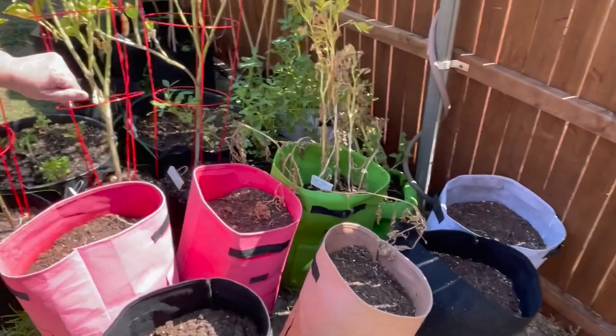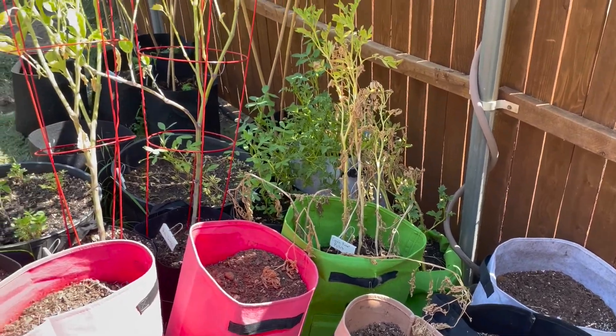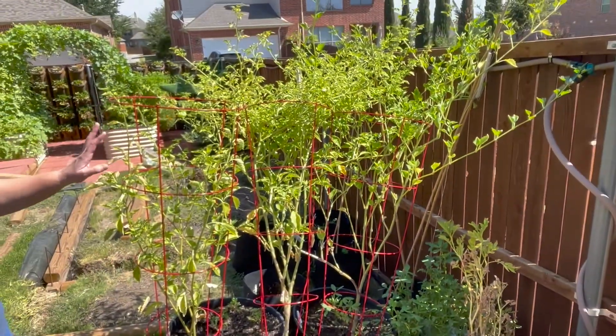The rest of my potatoes — I really do need to try to harvest those soon. I could wait a little bit longer for it to die back. Tomatillos are definitely growing; I've harvested some tomatillos now.